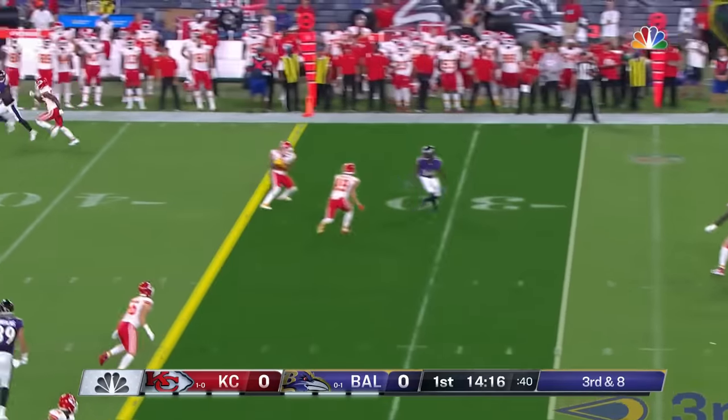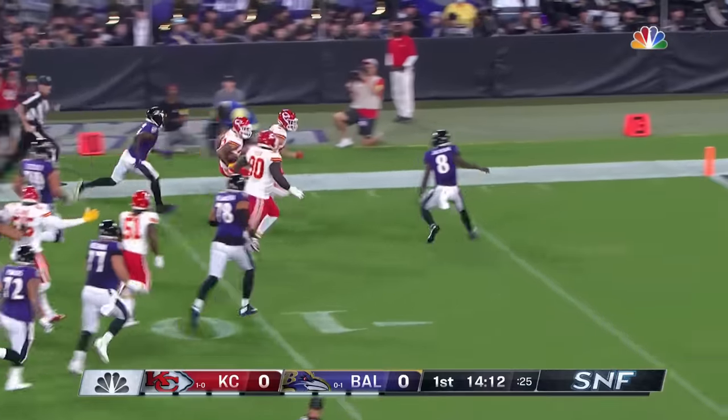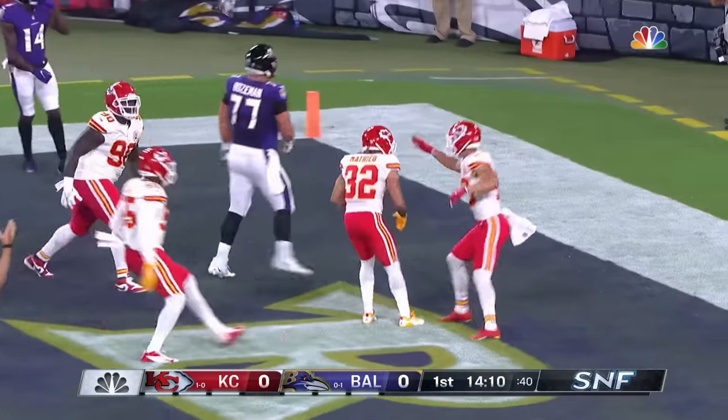Showed the blitz but backed off. Jackson fires, picked off at the 35-yard line by Ty Matthews — and the Honey Badger will take it all the way in for a touchdown.